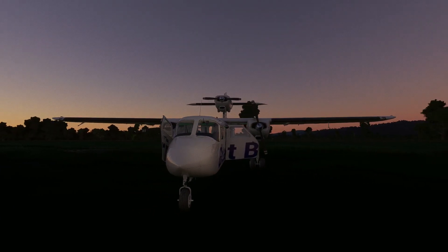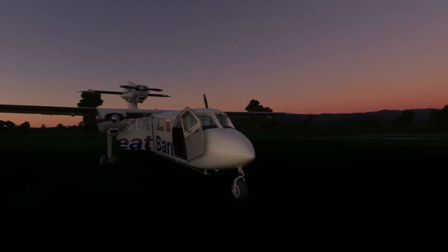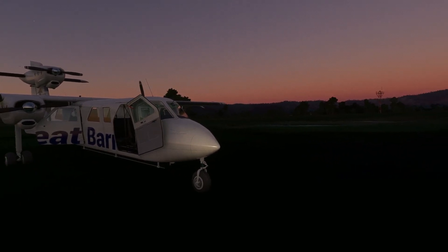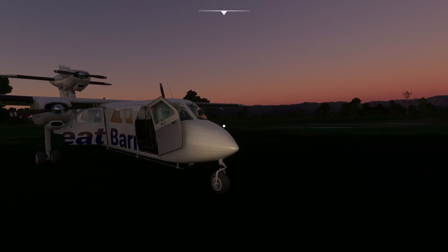I need to do that with not just this plane, but all planes. I need to start doing better with knowing my surroundings at the destination I'm flying into.